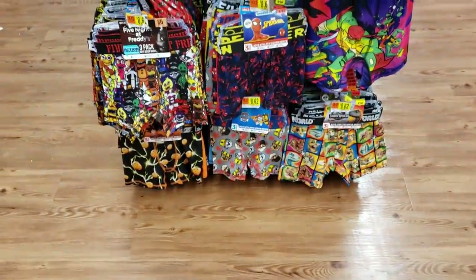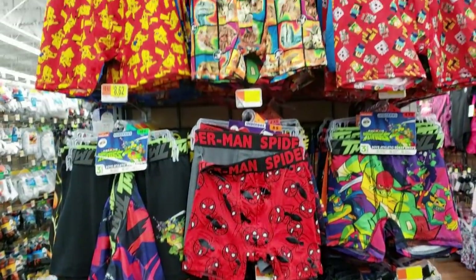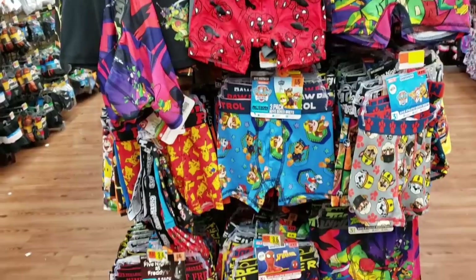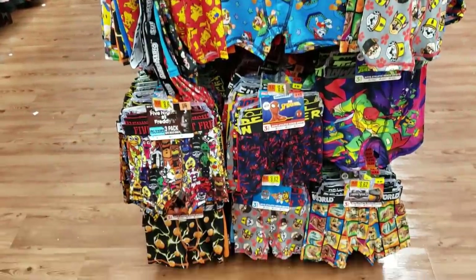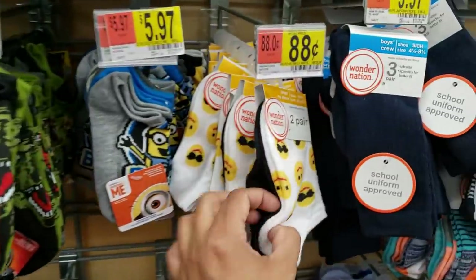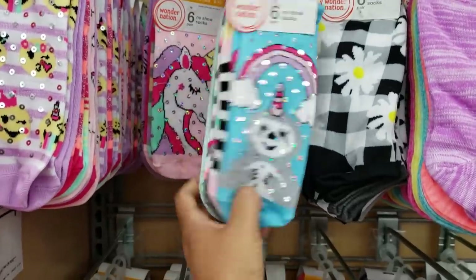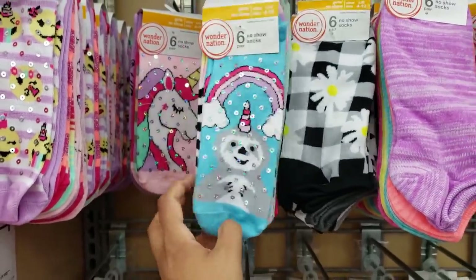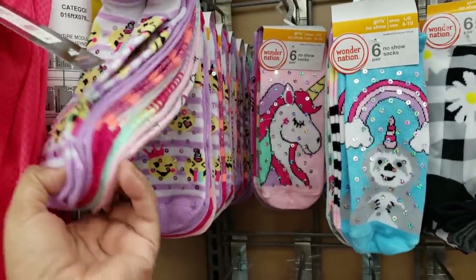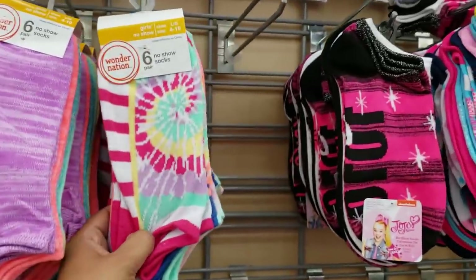Little boy bottoms, they're pretty much $8.62. How cute. You got Minecraft, Jurassic World, Spider-Man, Paw Patrol. Character socks are gonna be $5.97. Oh, this one's only $0.88. You only get two. Little girls no-show socks for $4.97. Really cute print. They do have an emoji one. Unicorn. Tie-dye.